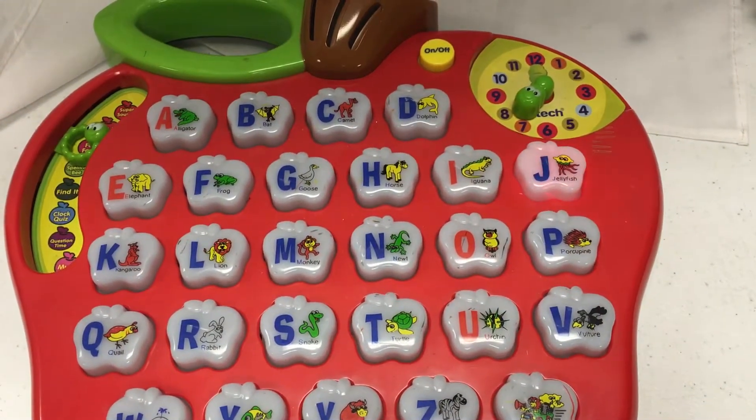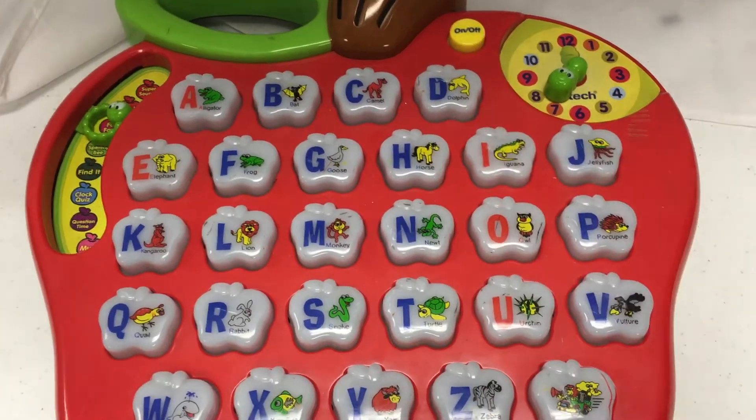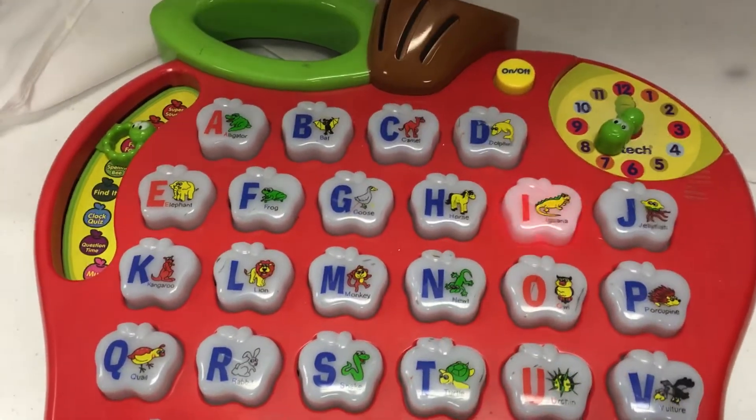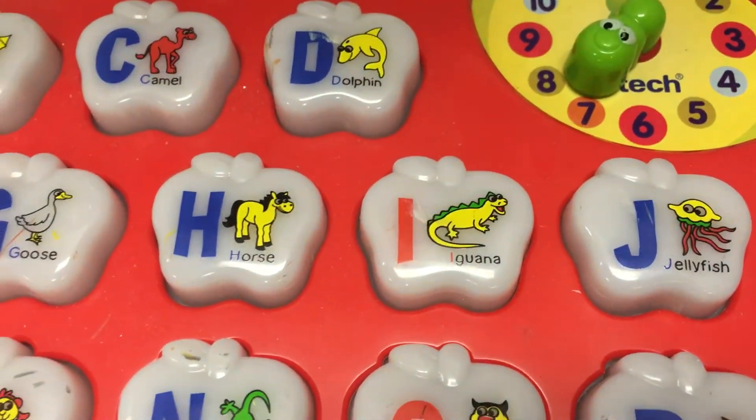Careful! The jellyfish sometimes stings! The iguana can change his color! That's a chameleon who does that!